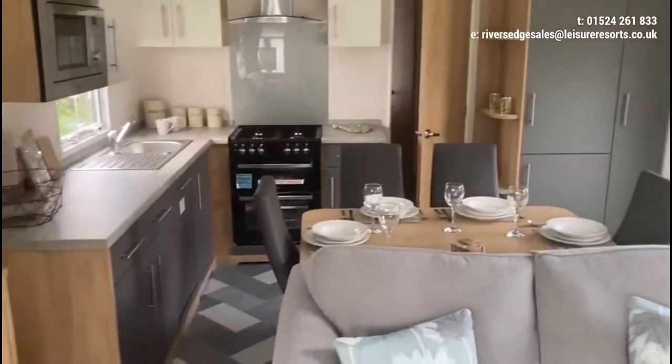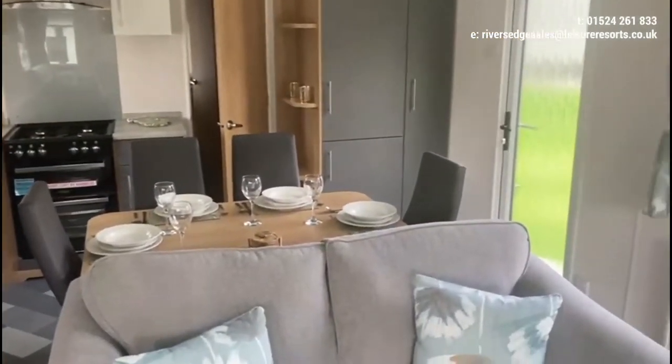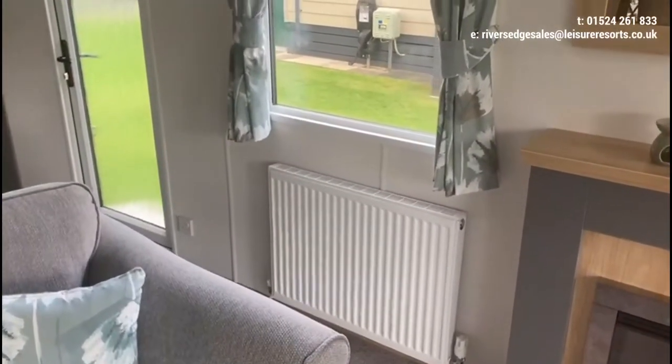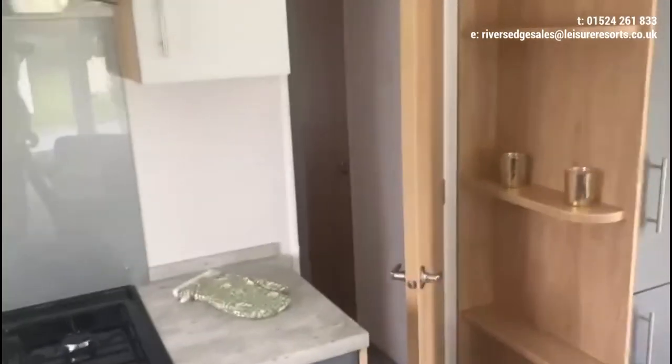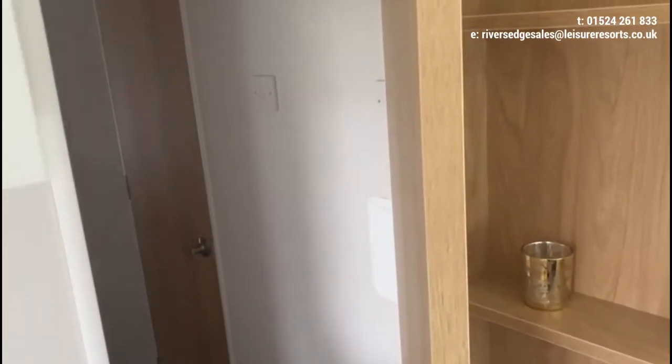A nice compact living area with all the amenities you would need from home, and as ever with all Warden homes, fully central heated with domestic style radiators. There's a handy door here separating the lounge and kitchen from the bedroom areas, so if you're coming with children and they go to bed, there's another door to shut them off.